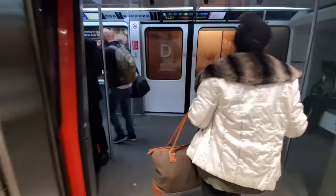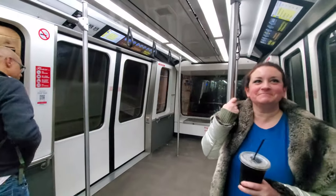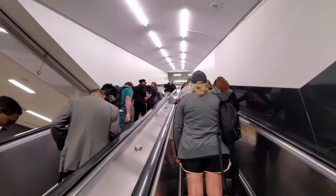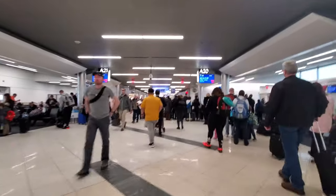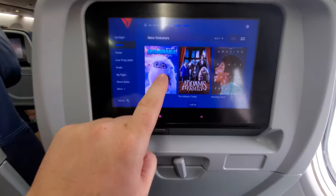Oh my gosh, that is slap your mama. We're on the second flight here, getting ready to take off out to LA or bust. We've got little TVs here where we can watch movies, USB ports, and there's actually a plug down here too where I have my own plugged in. Pretty cool.